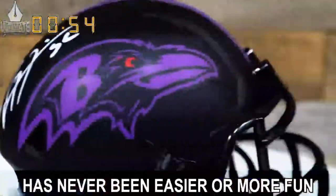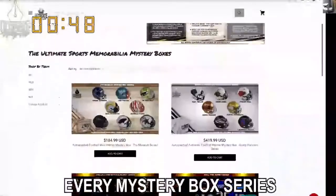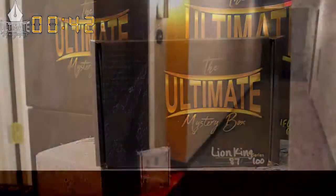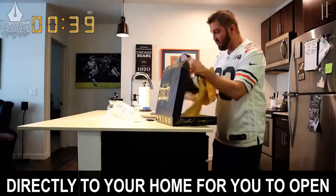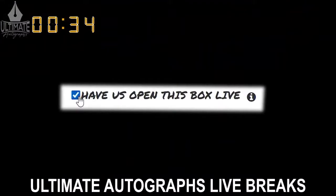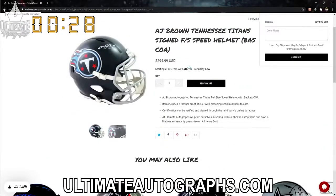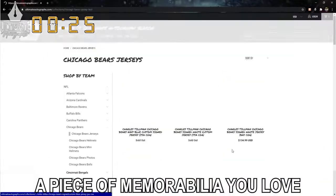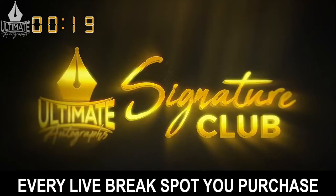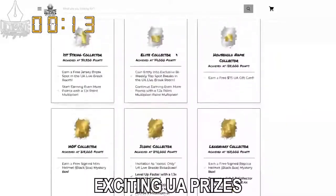Breaking sports memorabilia has never been easier or more fun than it is in Ultimate Autograph's live break room. Remember, every mystery box series you see on the show can also be purchased as a personal mystery box that is either shipped directly to your home for you to open, or you can request to have it opened on a future Ultimate Autograph's live broadcast. Also, while you're waiting for your break to fill, we encourage you to look around ultimateautographs.com to see if you find a piece of memorabilia you love. Every live break spot you purchase will earn you signature club points if you are enrolled, which you can exchange for exciting UA prizes and store credit.